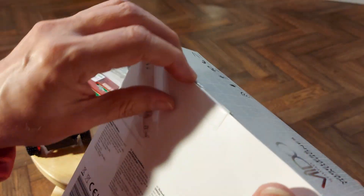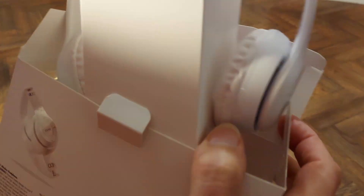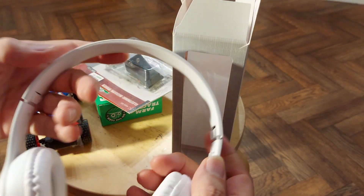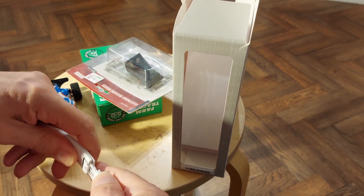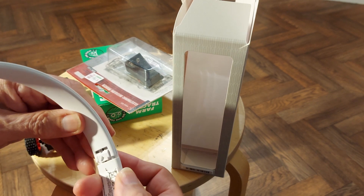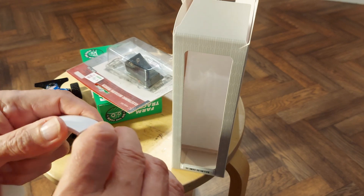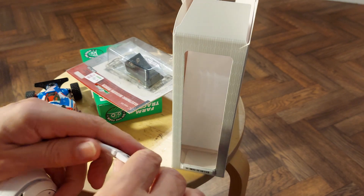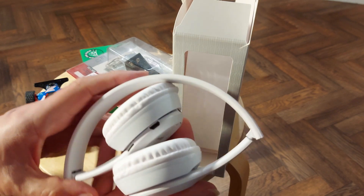I suppose we could take it out of the box and have a look, couldn't we? Okay, so they're supposed to fold in. Are you going to fold in or are you going to break? That's scary, I don't want to break them straight away. There we go, they do fold in, just take a bit more pressure than I really wanted to use. They fold flat, or relatively flat.